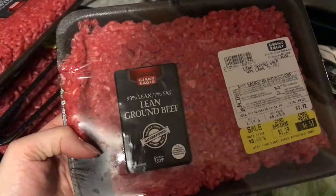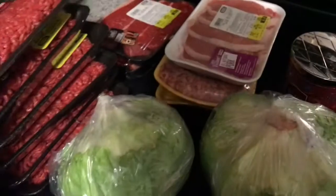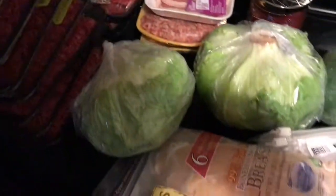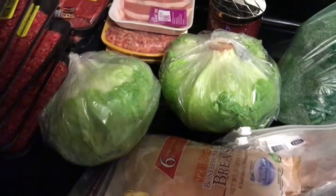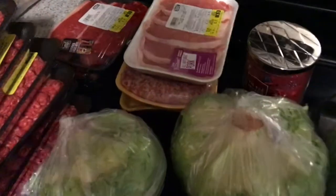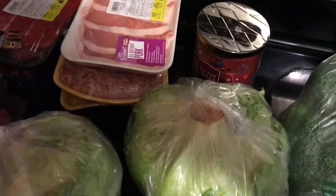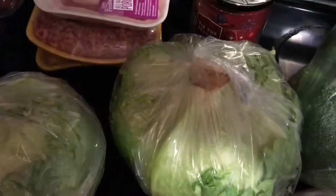I got some 93% lean ground beef — I got seven of those. This is for 14 days worth of dinners, so I got all this meat that will last us for two weeks. Sometimes it'll last longer if we decide to go out to eat or get pizza or something like that. I usually do that every two weeks.